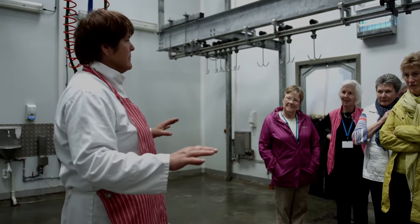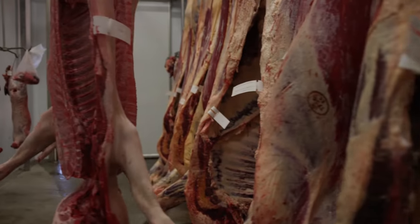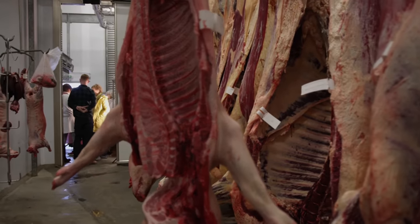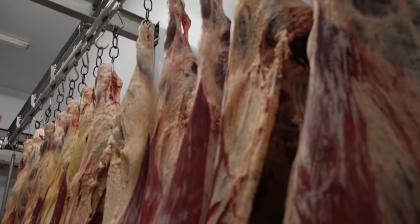You get them here, slaughter them, push them through. You don't slap them, you don't push them, you don't work with them violently. And when the butcher gets it and marks it again, he treats it with respect — and then you get the best steak ever.